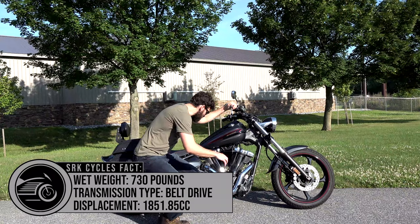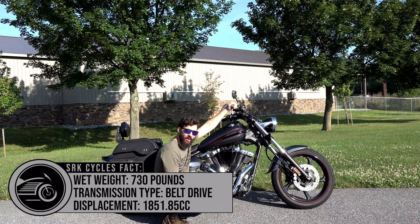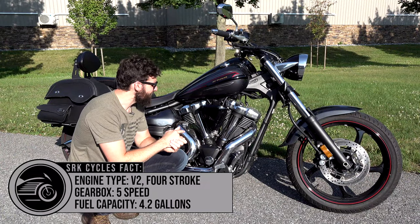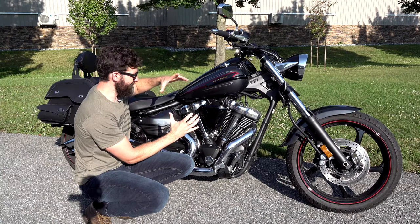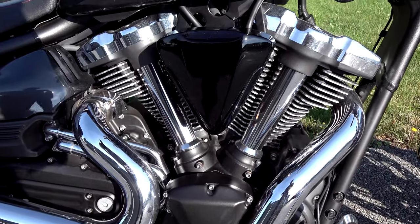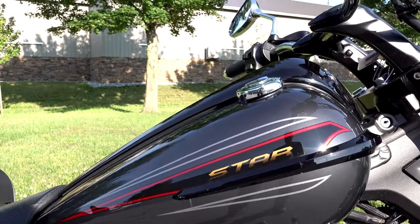This is rocking a ginormous 1900cc motor — which is almost 2 liters. Just look at it. This thing puts down about 85 horsepower and about 110 foot-pounds of torque. That's a lot of torque.